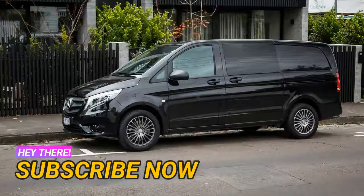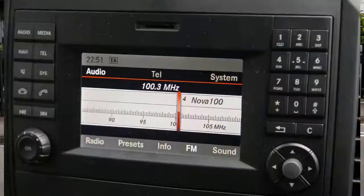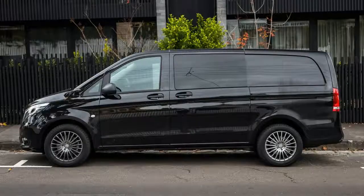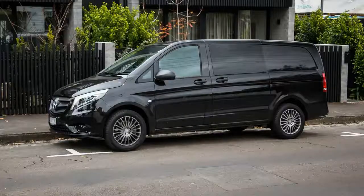The 2017 Mercedes-Benz Vito 119 crew cab purports to offer the best of both worlds — hard enough for work and soft enough for play. But is it worth opting for a premium brand over cheaper alternatives? Small business and everyday life needn't be mutually exclusive; at least that's what the 2017 Mercedes-Benz Vito 119 crew cab suggests.